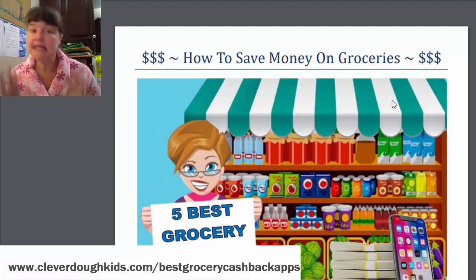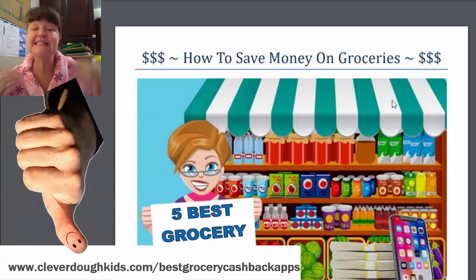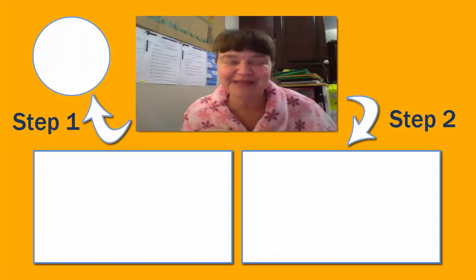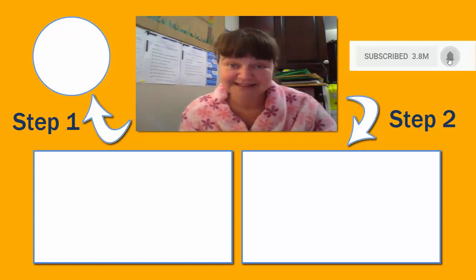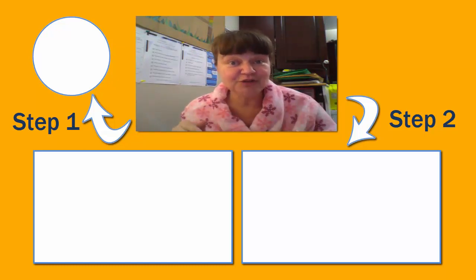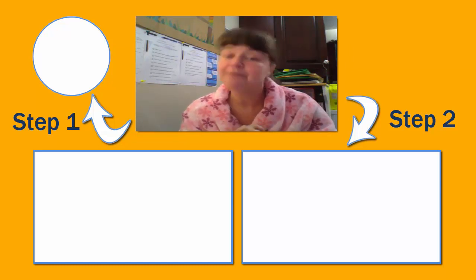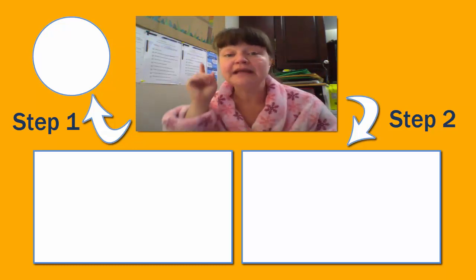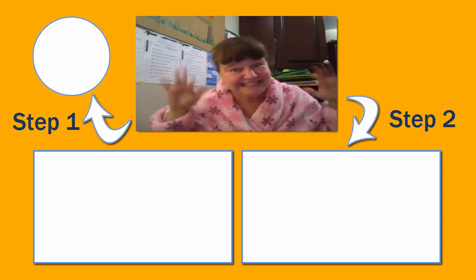Before you head off, if you found this helpful, will you give me a thumbs up? If you found it not helpful, give me a thumbs down — that way I know what kind of videos to make for you. After you've done that, go ahead and check out this video on 15 things that rich people do that poor people don't — it could make a huge difference in your life too. Thanks, see you soon.